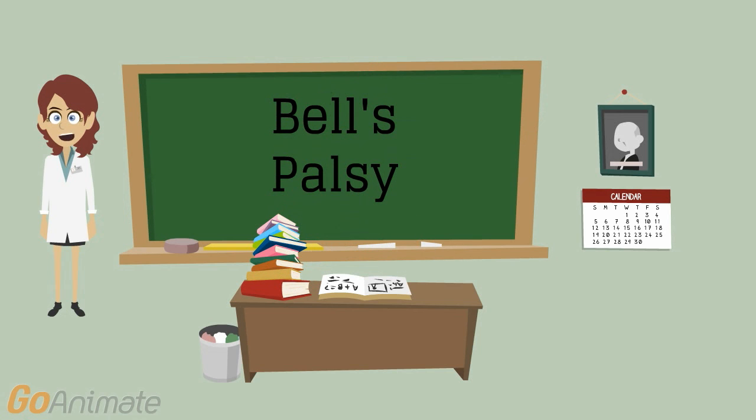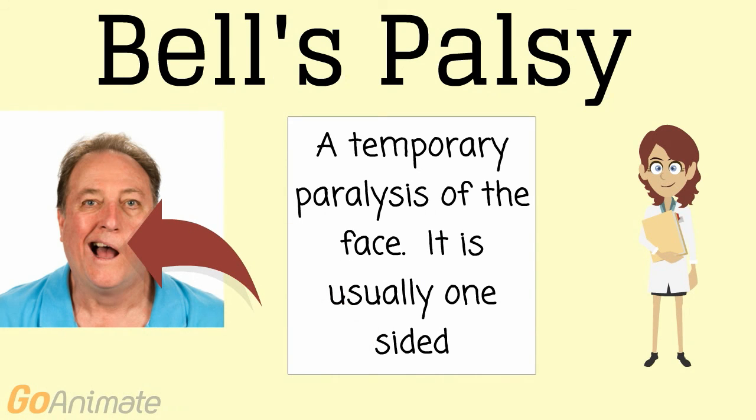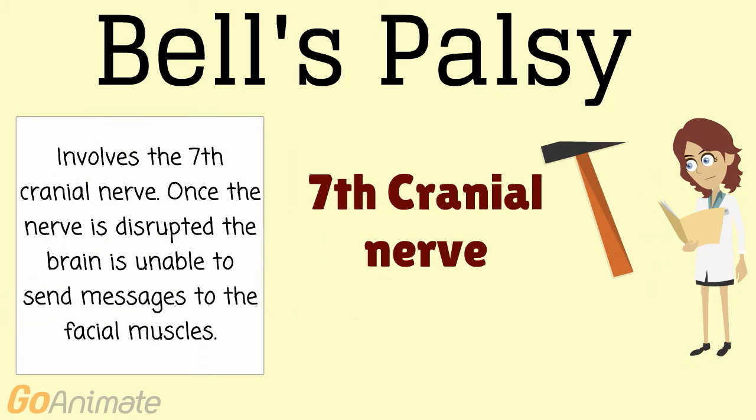Today we're going to talk about Bell's Palsy. Bell's Palsy is a temporary paralysis of the face, usually on one side. When the seventh cranial nerve is disrupted, the brain is unable to send messages to the facial muscles.